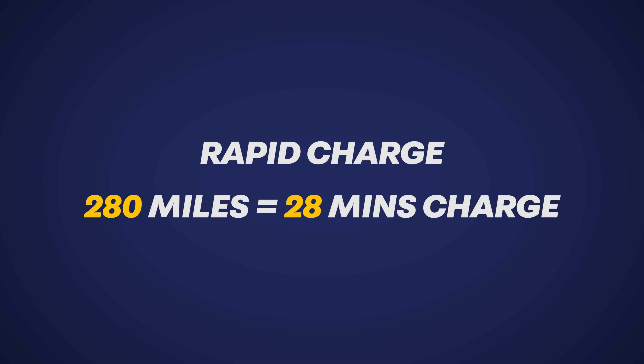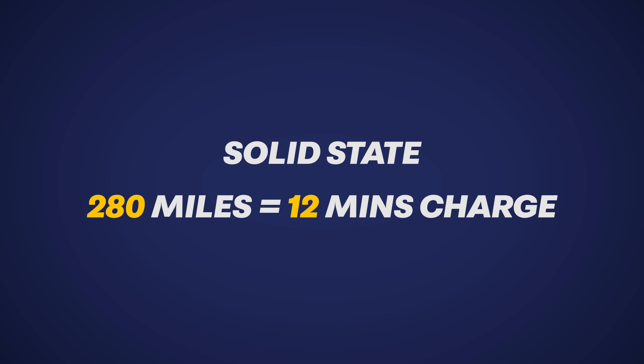And beyond that, there's solid state arriving around 2025, probably for high-end, low-volume cars initially. And that does away with the anode material to improve density and reduce charge time. VW reckon that charging to add 280 miles of range — that's from London to Newcastle if you want to visualize it — takes 28 minutes now for an ID.4 on a rapid charge, but that's going to drop to 12 minutes with solid state. Makes you think — what are VW going to use as an acronym for solid state on the back of their cars?